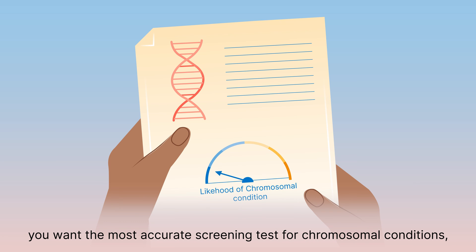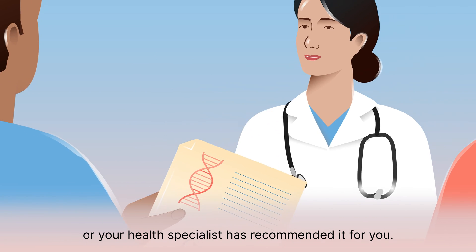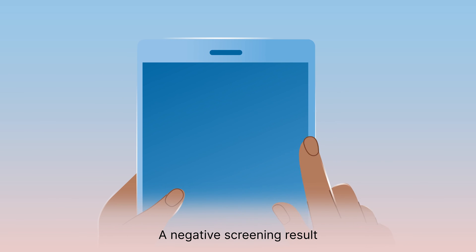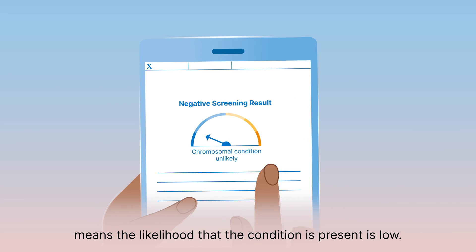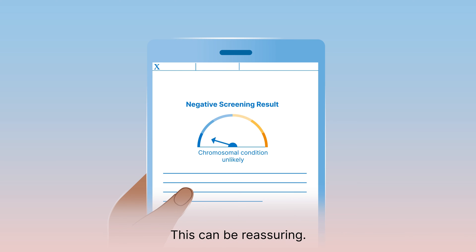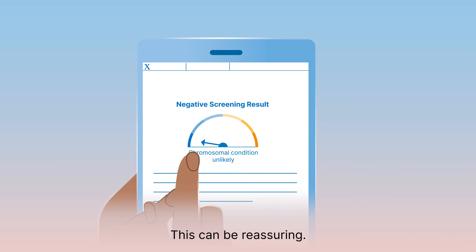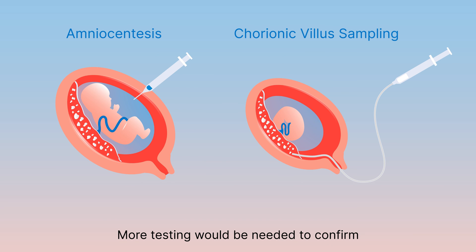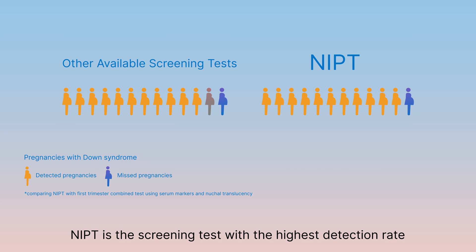NIPT may also be right for you if you want the most accurate screening test for chromosomal conditions, or your health specialist has recommended it for you. A negative screening result means the likelihood that the condition is present is low — this can be reassuring. A positive screening result means the likelihood the condition is present is higher, and more testing would be needed to confirm whether the condition is actually present.